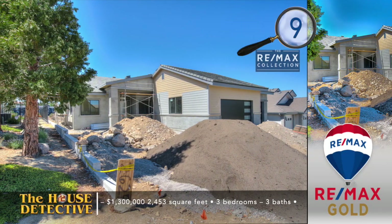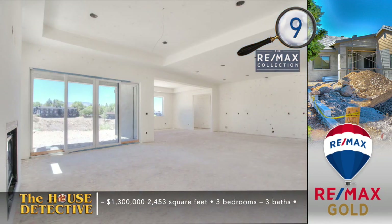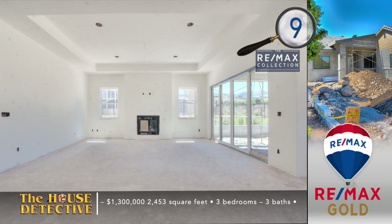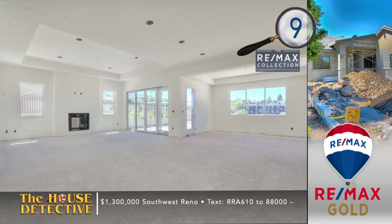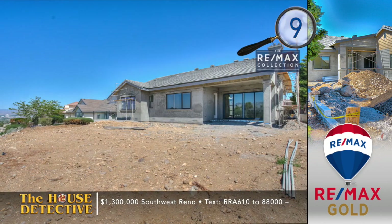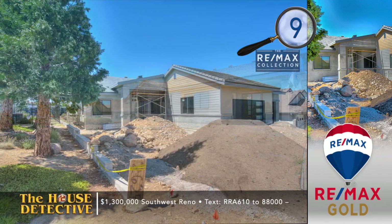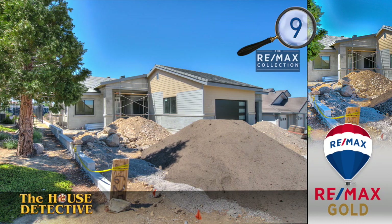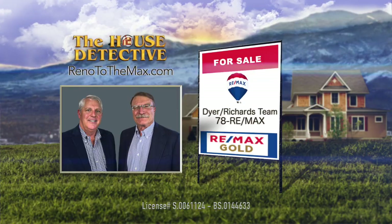Beautiful new home in a lovely established neighborhood within coveted southwest Reno — that's home number nine. There's still time with this single-level, three-bedroom, three-bath home to select your finishing touches. This almost 2,500 square foot home is designed around a great room. With a finishing date in just a few months, the builder has already selected high-end appliances, plank flooring, and quartz counters for the open kitchen. There are city views from the backyard and plenty of mature landscaping. The asking price of this new home is $1,300,000. Call the Dyer Richards Team at RE-MAX Gold — call 78 RE-MAX.